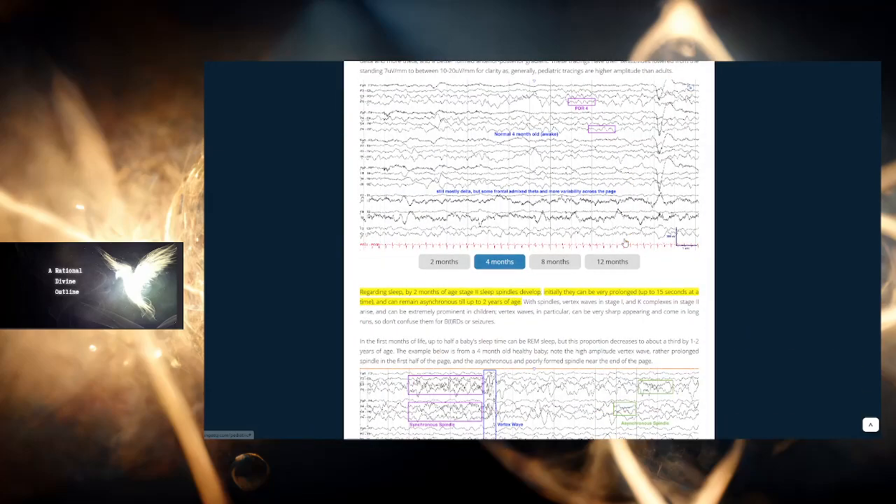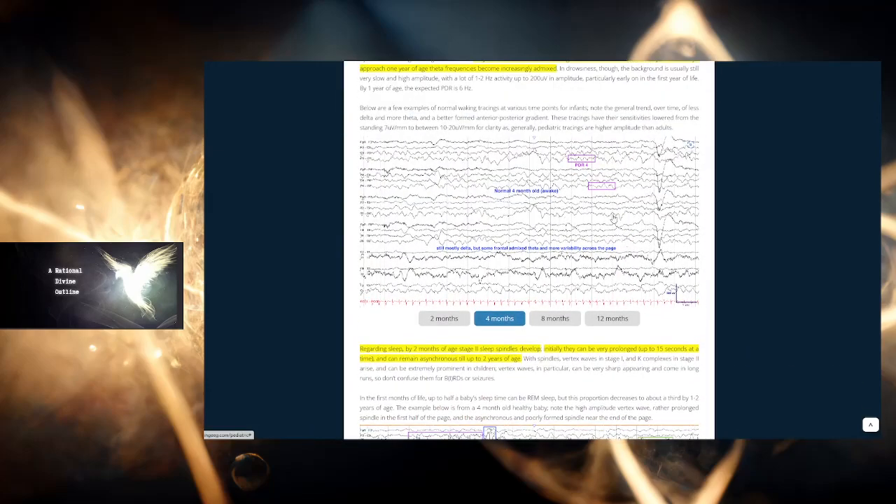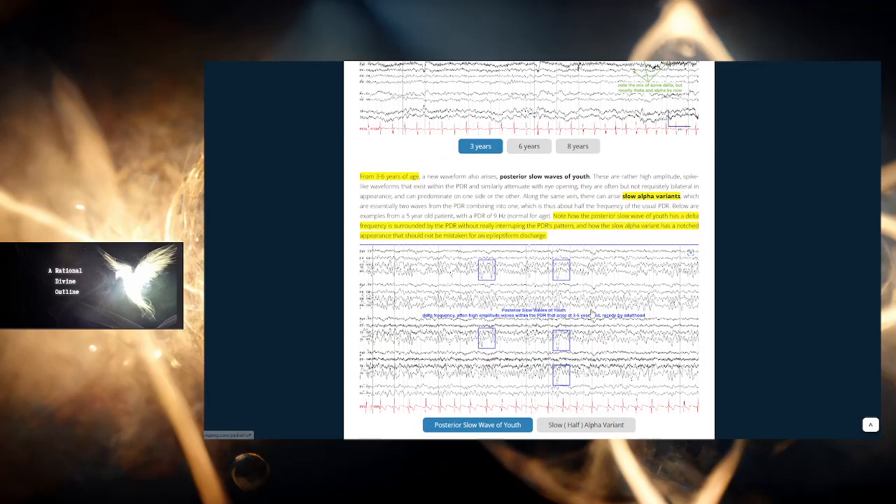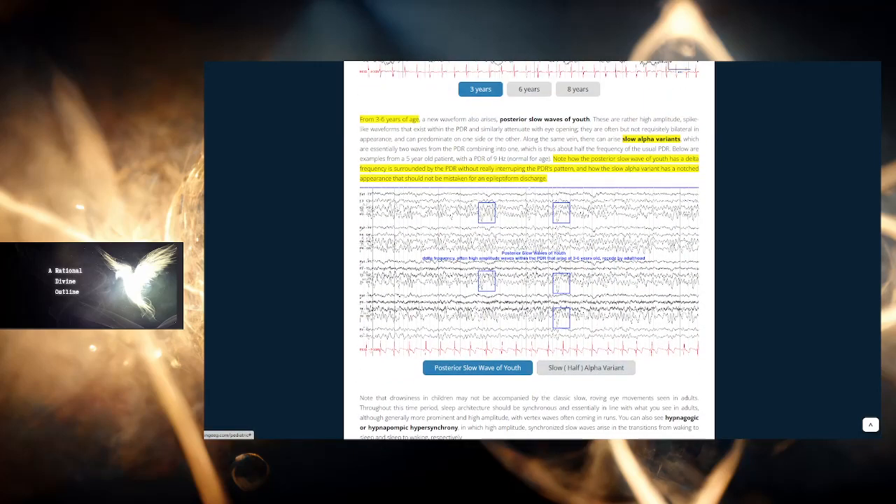This might seem boring to people who don't know why I'm talking about delta brainwaves. But if you already know, you can skip to the next segment. Otherwise, I'll go briefly into why I'm speaking about delta brainwaves — I've been doing a lot of research on this.